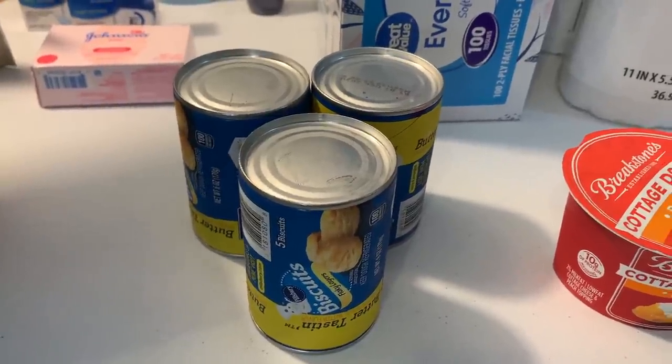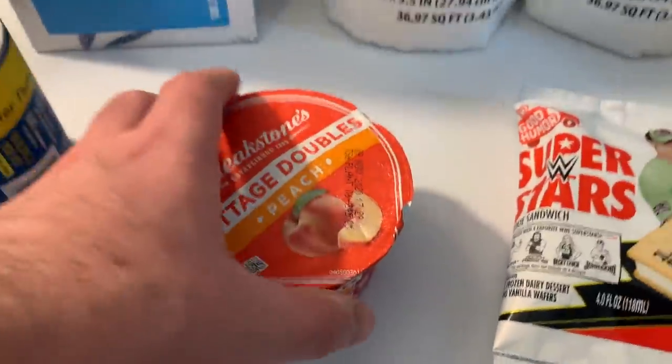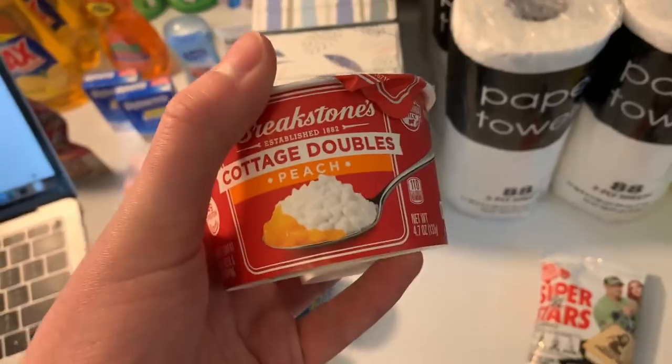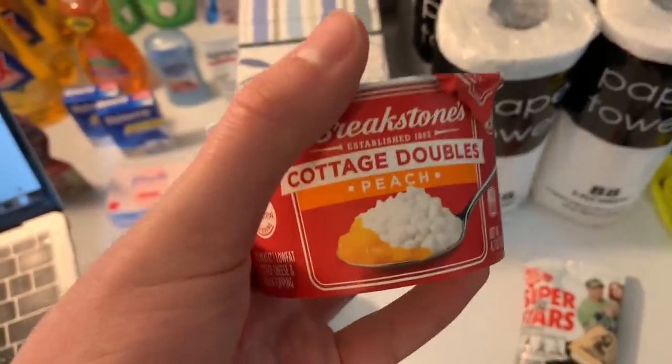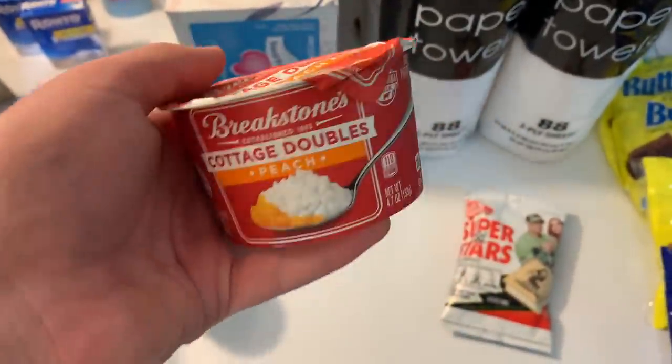I grabbed the Breakstone's cottage doubles at $1.06 each. There's a 35-cent Ibotta and a dollar back from ShopKick, making this free plus a 29-cent money maker — really good deal.